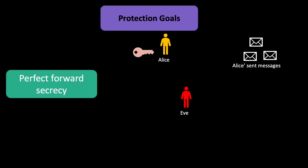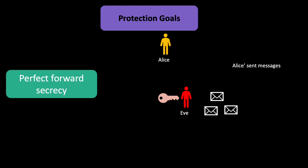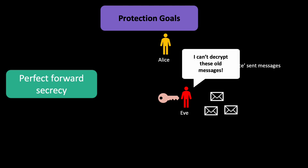One word regarding perfect forward secrecy. Just a recap: perfect forward secrecy is one of the protection goals regarding secure messaging. Perfect forward secrecy means that if a key gets leaked or compromised — say Alice's key gets stolen by Eve — just because Eve now has this key, if perfect forward secrecy is in place, she cannot read old messages, because they have been encrypted with a different key which cannot be derived from the current key or from the key that got leaked.